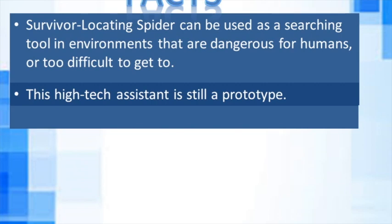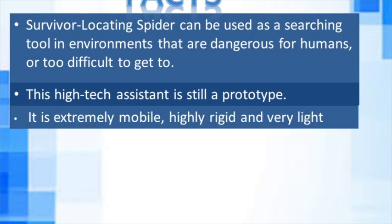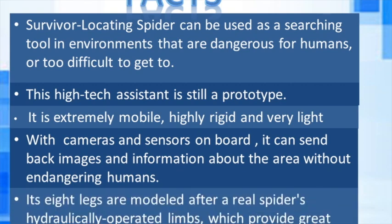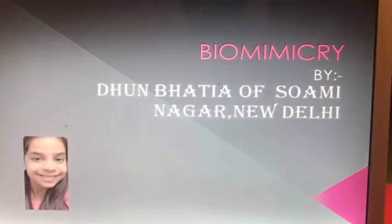This high-tech assistant is still a prototype. The robot is extremely mobile, highly rigid, and very light. With cameras and sensors on board, it can send back images and information about an area without endangering humans. Its eight legs are modeled after a real spider's hydraulically operated limbs, which provide great stability on uneven surfaces.